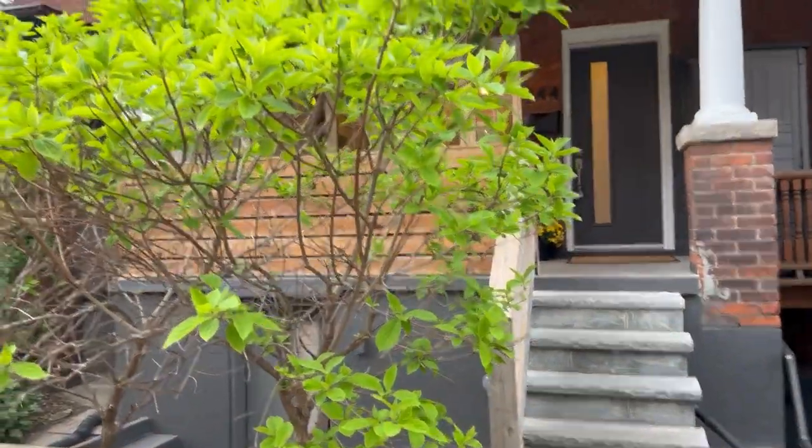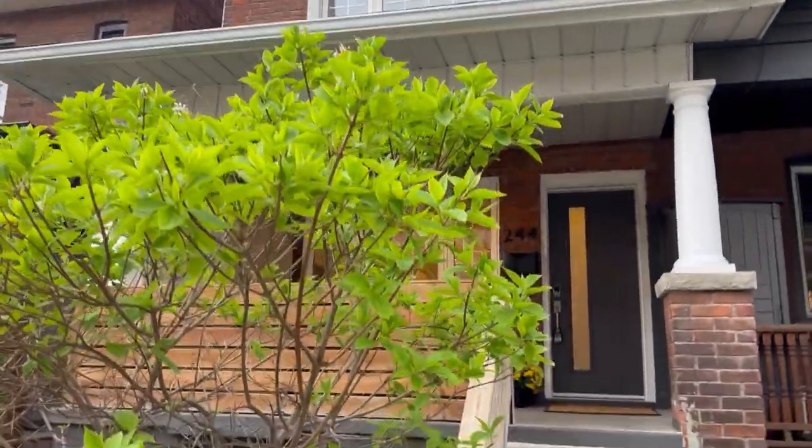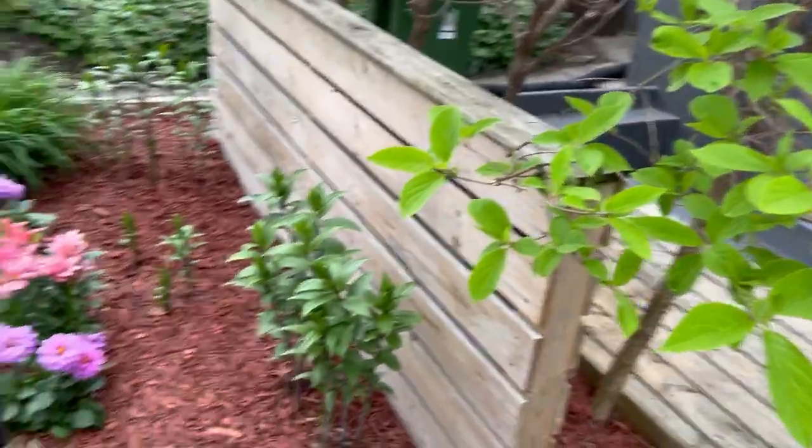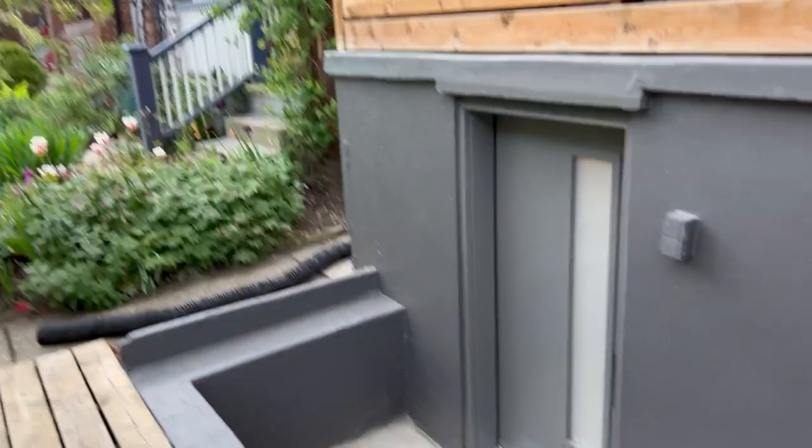Can't wait to show you this fabulous three-bedroom, two full-bath home. You can see it's nice brick, it's end of row, and they've done such a beautiful job with the gardens and the privacy — it's got some really cool features.